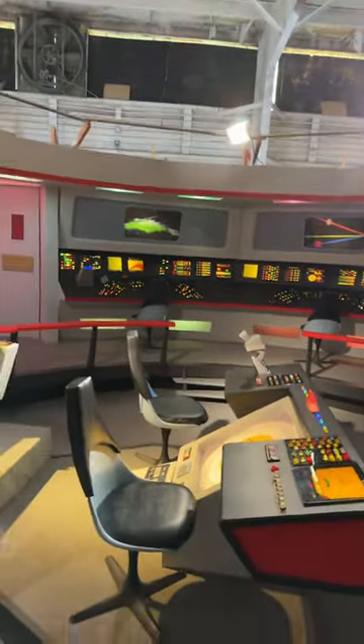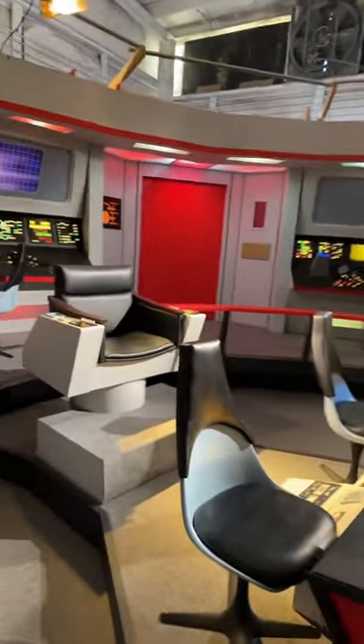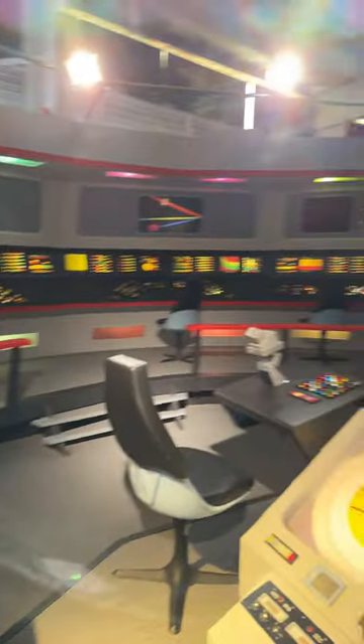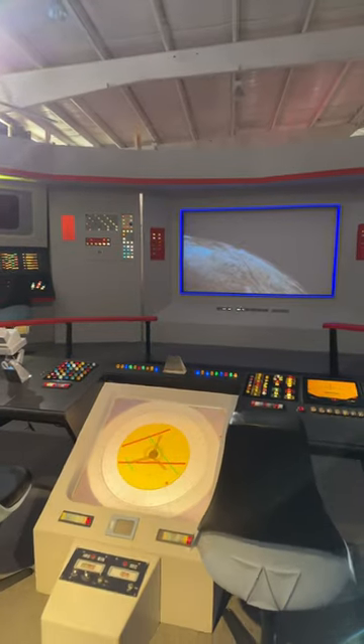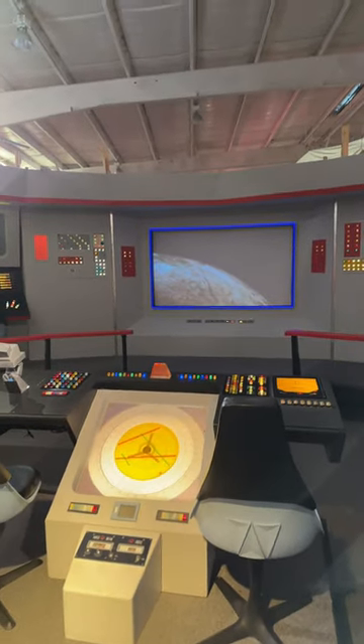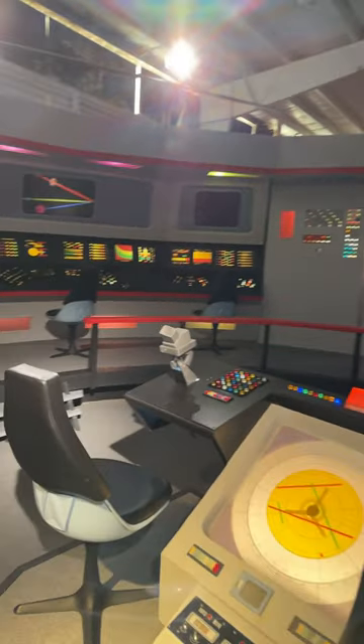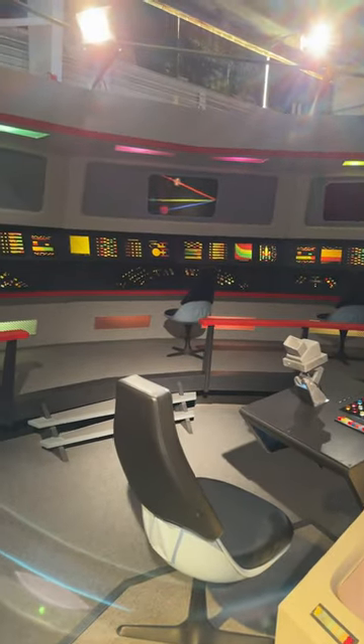I'm going to step down into the command pit here. Look at this. We can look from the captain's perspective, taking a look at the view screen over Sulu and Chekhov's shoulders right here. We even have that, and you can hear the sounds of the bridge. It feels like you're on the bridge of the Enterprise when you're here. So cool.